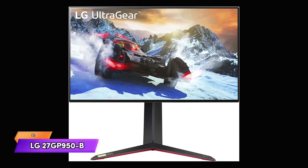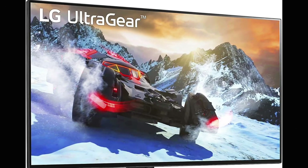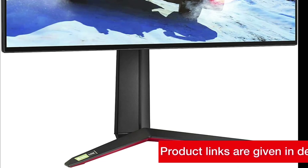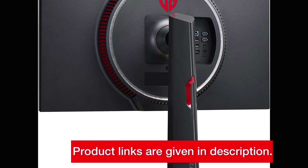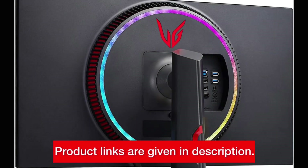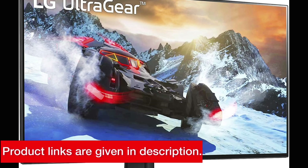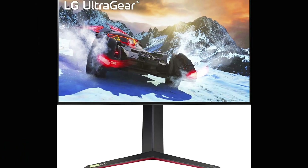Number 3: LG 27GP950B 4K 144Hz Monitor. This monitor features a nano IPS display with a rapid 1ms response time and 144Hz refresh rate. With NVIDIA G-Sync compatible and AMD FreeSync Pro, it minimizes screen tearing and stuttering for seamless gaming experiences. Plus, it offers DCI-P3 98% and VESA DisplayHDR 600 for vibrant colors and high dynamic range. You can buy this monitor through the link in the description.